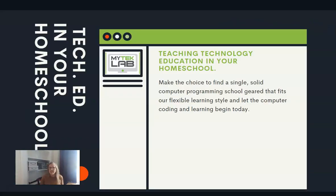When you're teaching technology education in your homeschool, what I've found is that you want to make a good choice to find a single, solid computer programming school geared toward your learning style. Ours is flexible, and it allows us to learn computer coding and create within that playground community and make those connections — a solid base of learning, a place to ask questions, and a lot of fun.